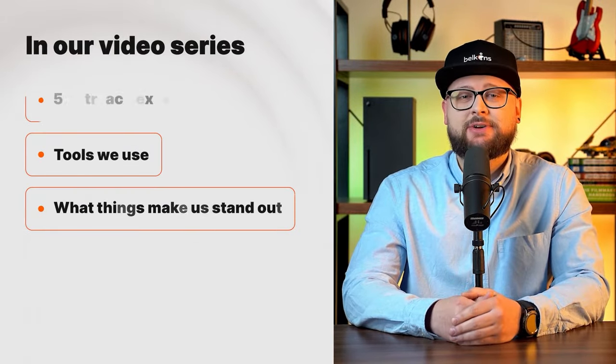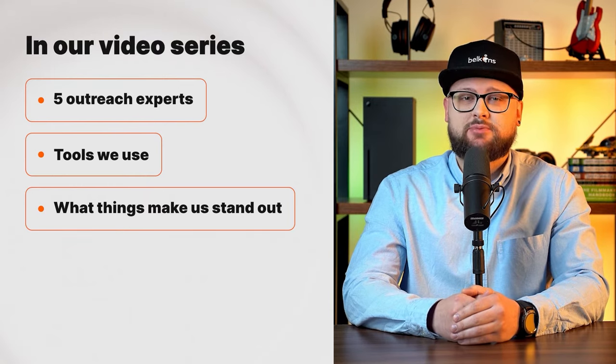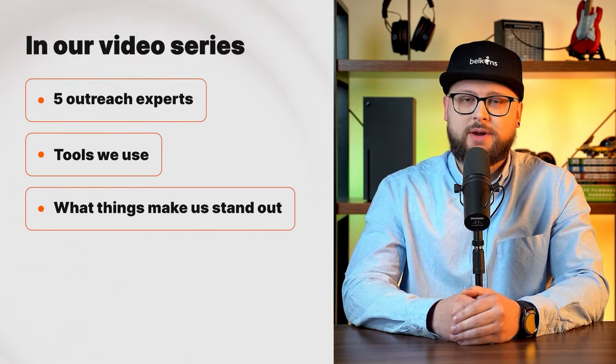Stay with me to the end and don't forget to subscribe. To break things down in more detail over the course of our next few videos, we're going to talk about the tools we use, what things make us stand out, and our five outreach experts that bring our customers success while running appointment setting campaigns.